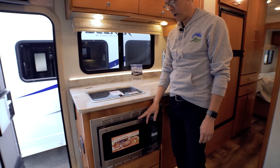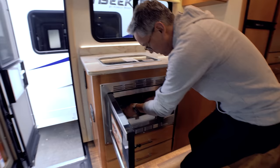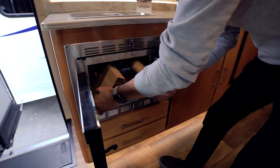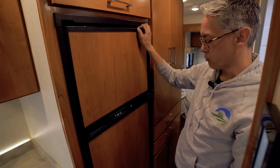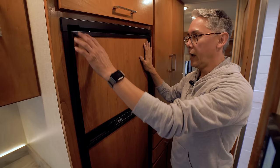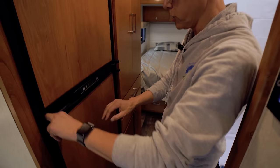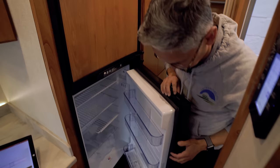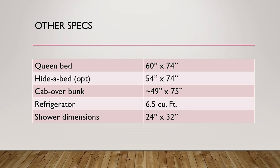The microwave is positioned down low — it's a convection microwave so you can bake in it. The refrigerator is a 6.5 cubic foot three-way unit with a separate freezer. The fridge and microwave are both positive locking, so they won't open while driving. A three-way refrigerator runs on propane, battery power, or shore power.